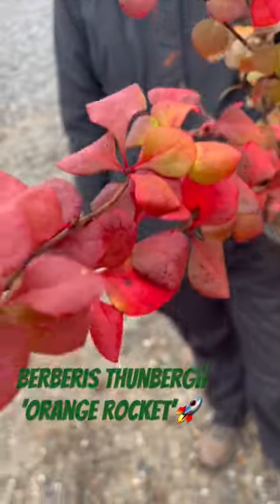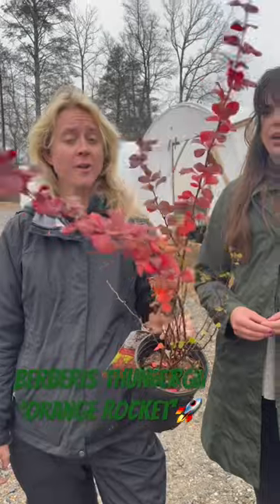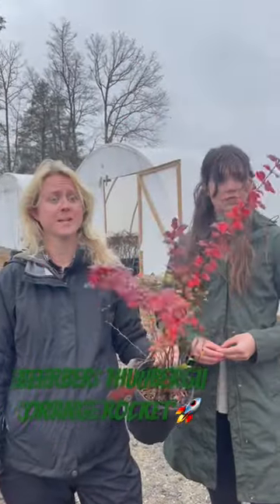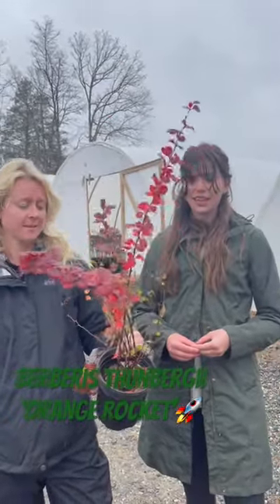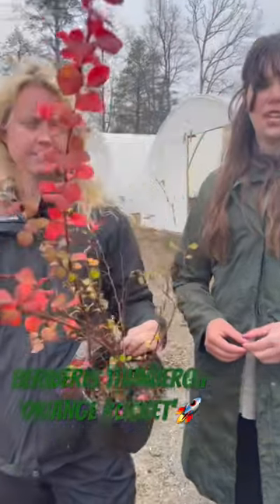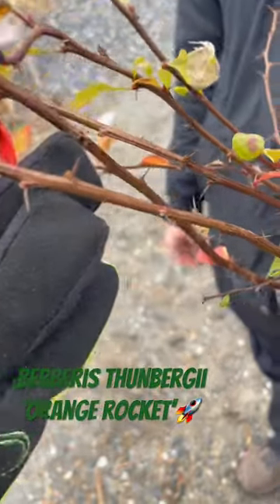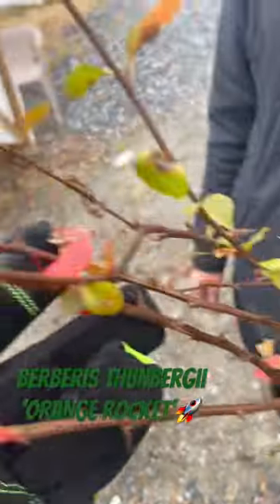But it also does really great with cold temperatures even in zone 4, all the way down to negative 30 degrees. That's crazy. It does have spikes, which can be great if you have a lot of deer in your area. It can really be useful for several different things in the landscape, and it's also a hardy little guy.